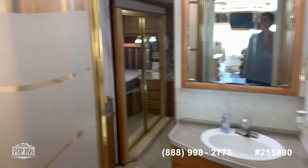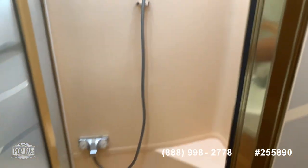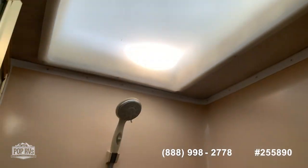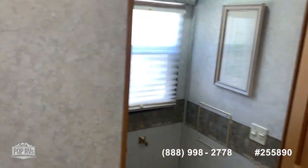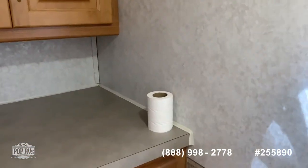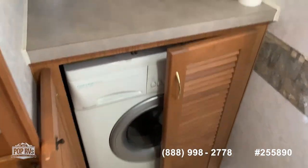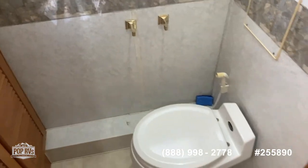There's a mirror, vanity, and a nice big shower. Everything is very clean. All the skylights have been replaced, so all of them are in good shape. This unit comes with an upgraded washer and dryer combo unit. All of the fans are electric fans. Everything is pretty clean here in the bathroom.